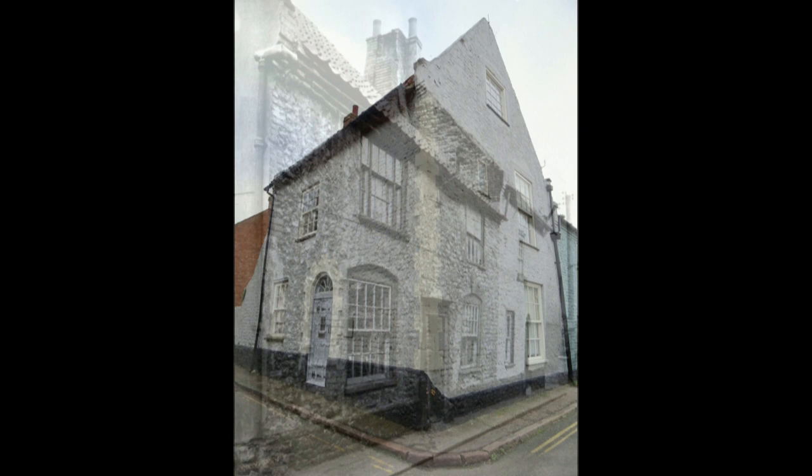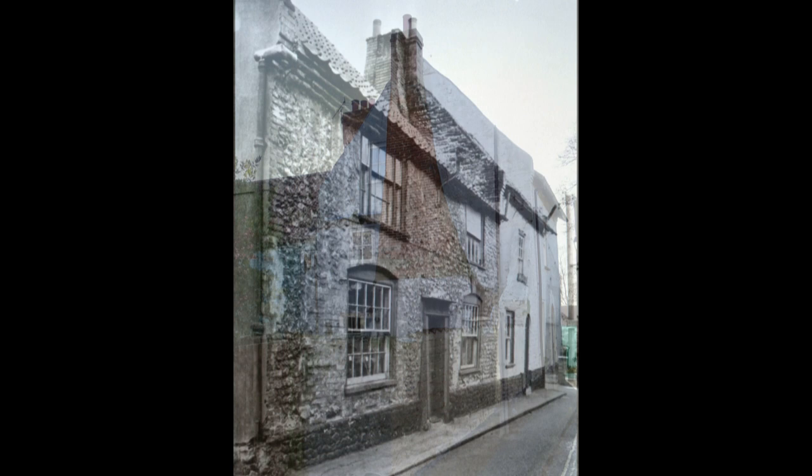Standing proudly in front of us as we emerge from Mill Lane onto Swan Street is Cromwell Cottage, said to be the oldest surviving building in Fakenham. Its name derives from the belief that Cromwell's troops were housed here during the English Civil War.